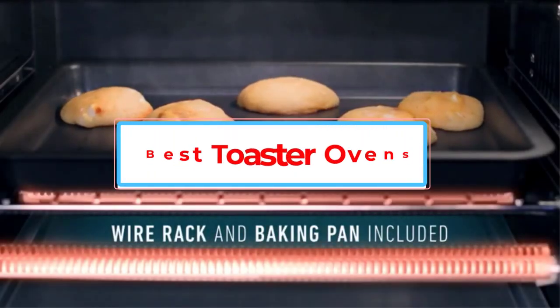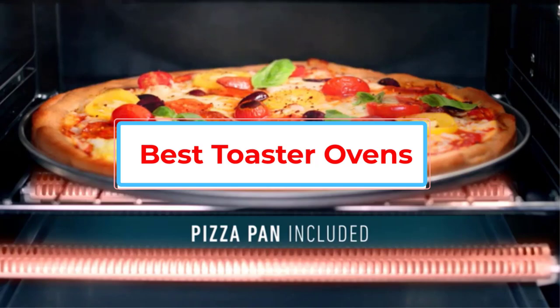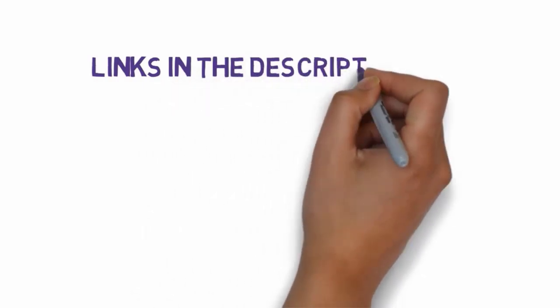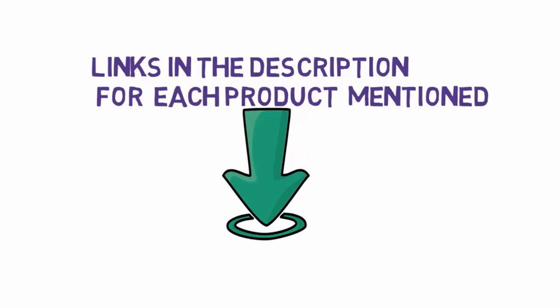Are you looking for the best toaster ovens? In this video we will look at some of the best toaster ovens on the market. Before we get started, we have included links in the description, so make sure you check those out to see which one is in your budget range.